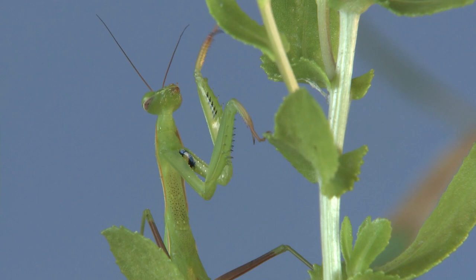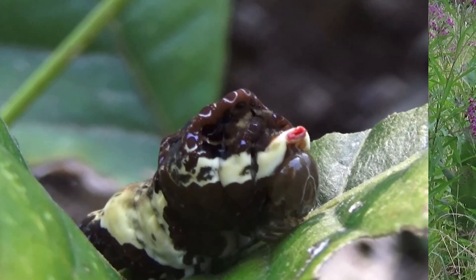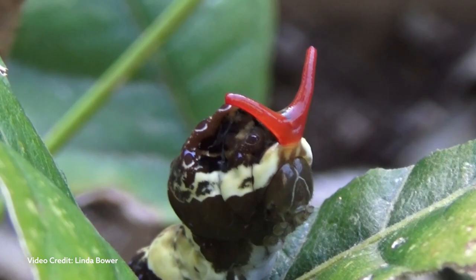But if a predator like a hungry praying mantis decided to take a closer look and the caterpillar felt threatened, the caterpillar could startle the predator by pumping out an organ from its head that looks like a forked tongue of a snake. And if that weren't enough, the organ also gives off a nasty odor, which serves to repel ants, spiders, and praying mantises.